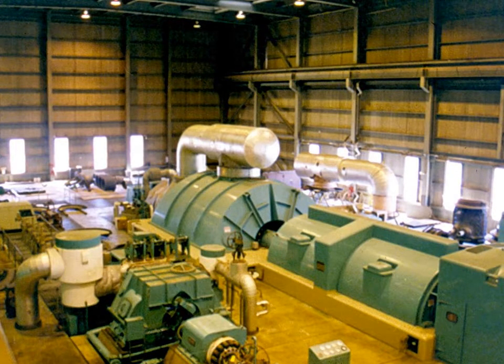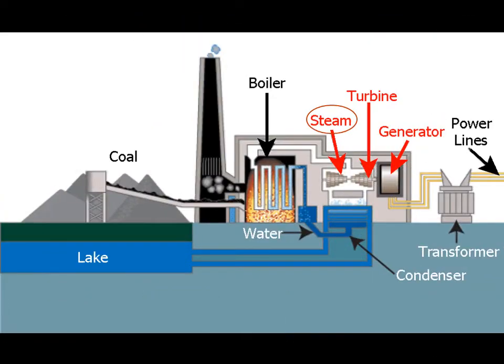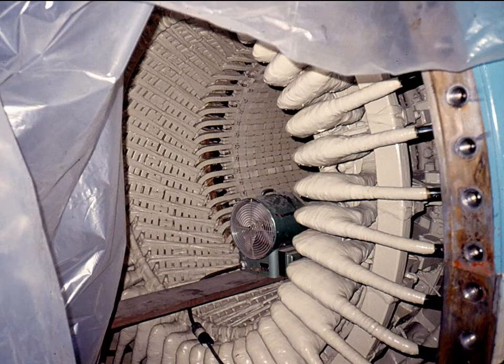The steam from the boiler is sent to the power plant's turbine. One of the plant's turbine generator systems was being dismantled for maintenance, so we were able to inspect some of its parts. Steam from the boiler pushes against the fan blades of the turbine, turning a shaft leading into the generator. Magnets on the end of the shaft spin inside a coil of wire to create the electricity — the spinning magnetic field pushes the electrons in the wire, creating the electrical current.